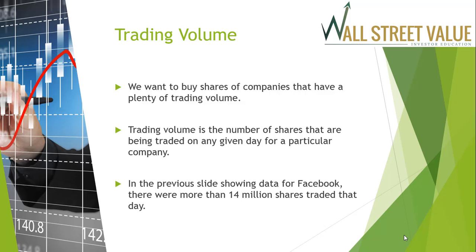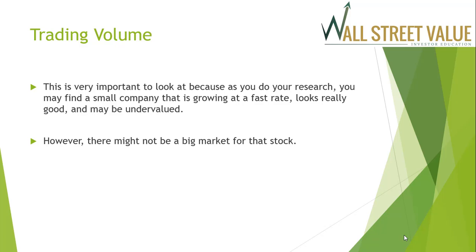Next, let's look at trading volume. We want to make sure we're buying shares of companies that have plenty of trading volume — the number of shares traded on any given day for a particular company. For Facebook, there were more than 14 million shares traded that day. It's very important to look at volume because you may find a small company that's growing fast, looks good, and may be undervalued — but there might not be a big market for that stock.